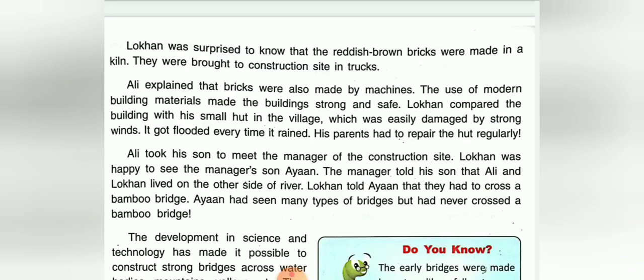Lokan compared the building with his small hut in the village, which was easily damaged by strong winds. It got flooded every time it rained, and his parents had to repair the hut regularly.